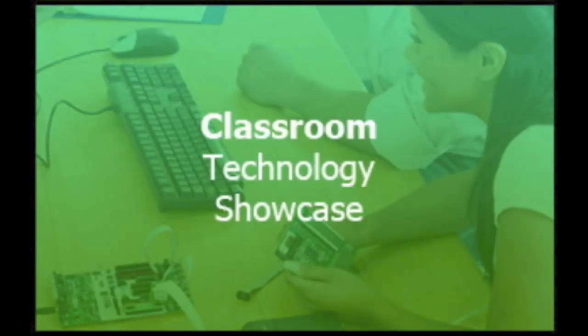Welcome to the May 28, 2012 episode of the Classroom Technology Showcase podcast, a podcast created by the Canyon School District Education Technology Department to share the great things that our teachers are doing in their classrooms using educational technology tools.